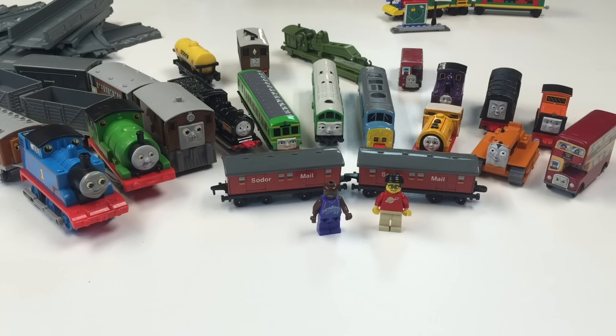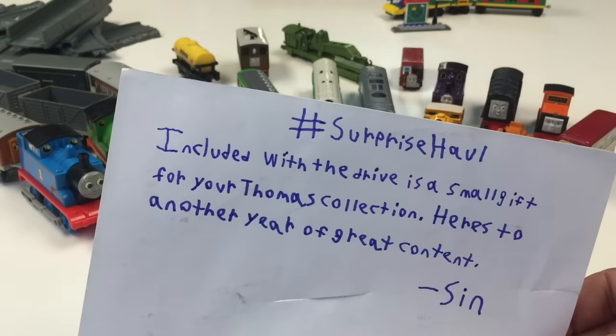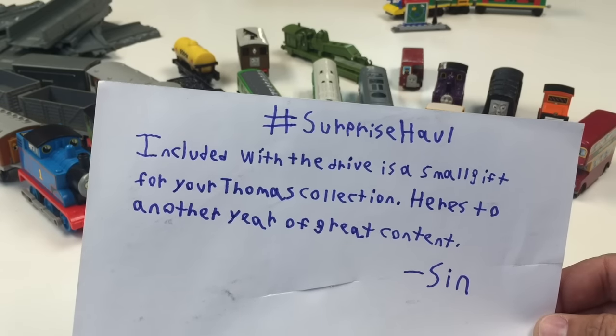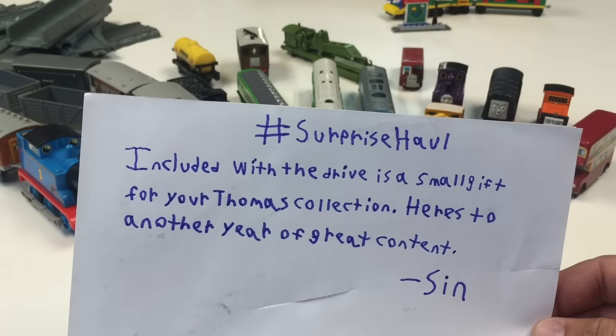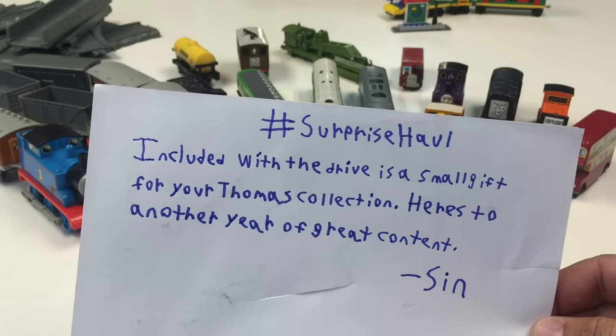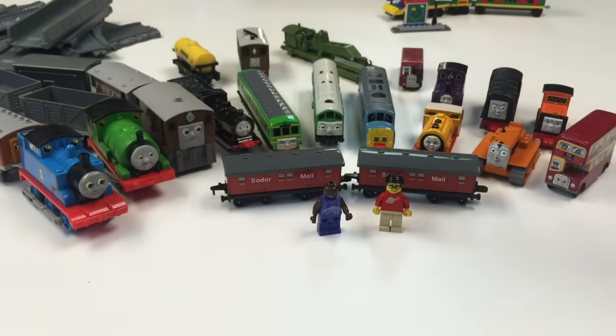Hey and welcome to Trains Are Fun! In this video I'd like to show you a very special haul that I received. This is from Sinkiller J Tekkawa — I can never say it — but he sent me this surprise haul. This is included with the drive; he worked on a hard drive for me. It is a small gift for your Thomas collection. Here's to another year of great content. I'll put a link to his channel. It is indeed a surprise.